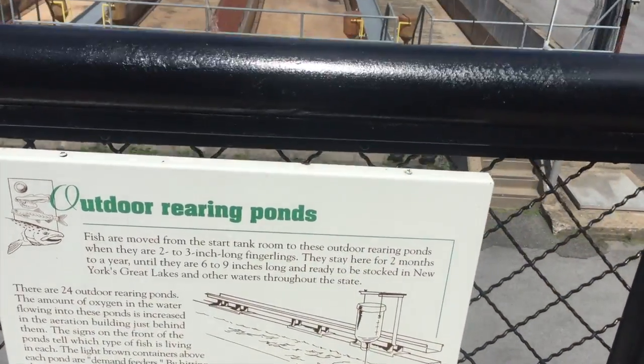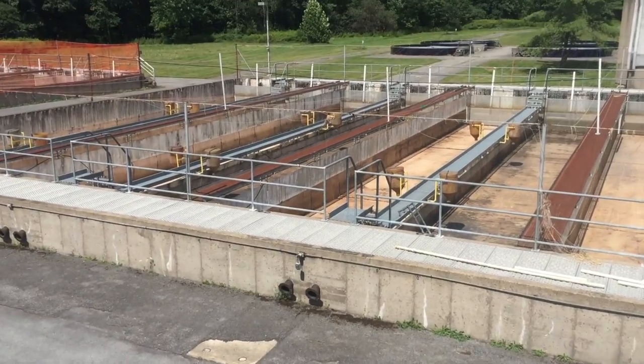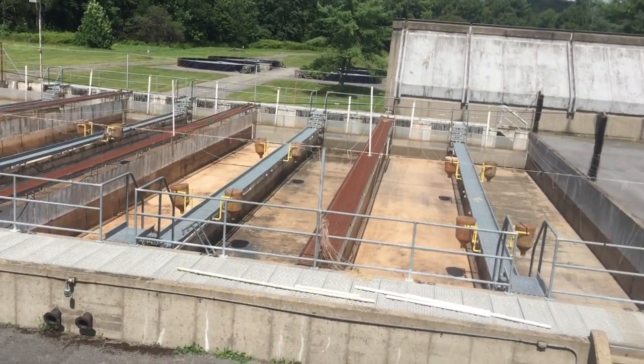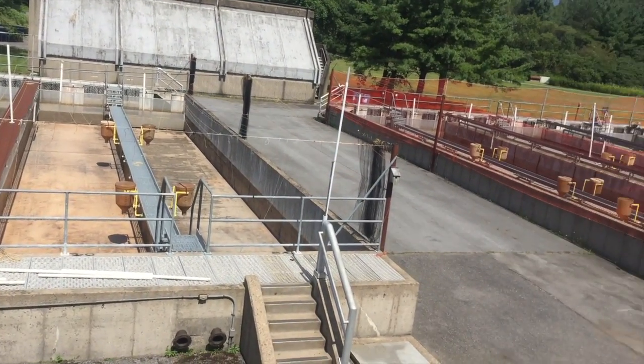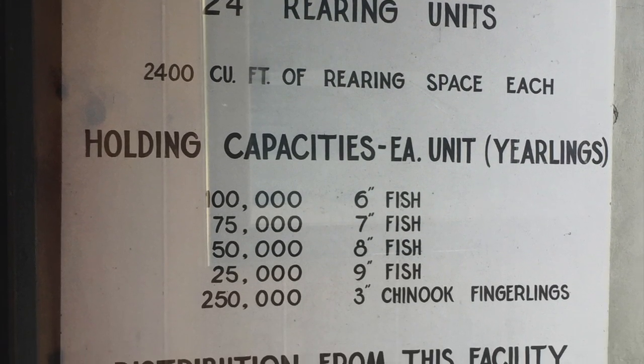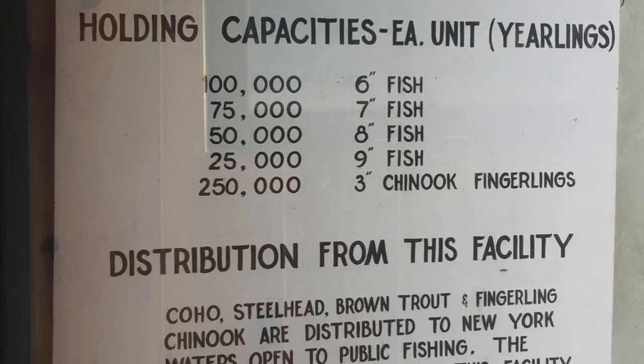These are the outdoor rearing ponds. As we saw in the stark tank area, at three inches they're moved out to the outdoor ponds. Looks like they're all empty. Apparently, noticing a sign, the salmon come up here in October and steelhead come in April.